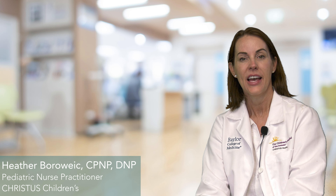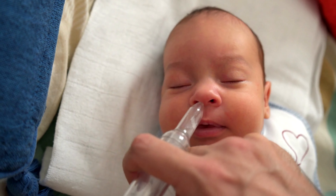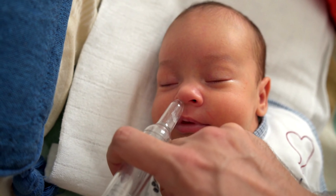Hi, my name is Heather Borwick. I'm one of the providers here at Christus Children's and I wanted to talk to you today about some things you can do if your baby has a little cold. If they have cough congestion, they're going to have some extra mucus. They don't have a way of blowing their nose, so we need to help them with that.